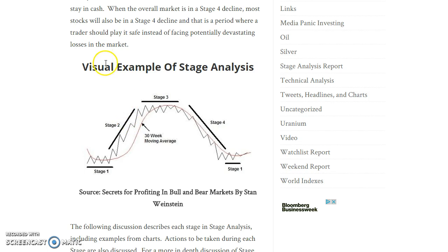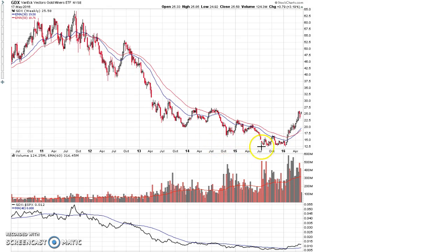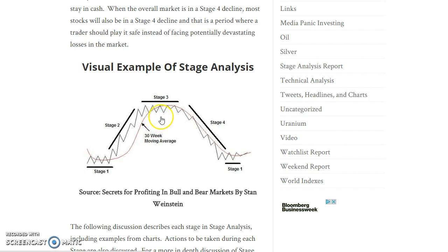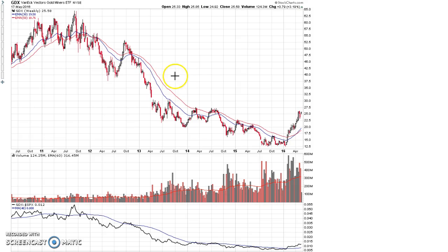For example, if I was to show you the charts of GDX and the S&P 500 as we started this new year in 2016, it's pretty obvious using stage analysis that GDX had completed a massive stage four bear market and was in the midst of a stage one basing phase. It had completed all the necessary conditions for a new stage two bull market, and we were simply waiting on the high volume breakout above the moving averages signifying a new bull market.